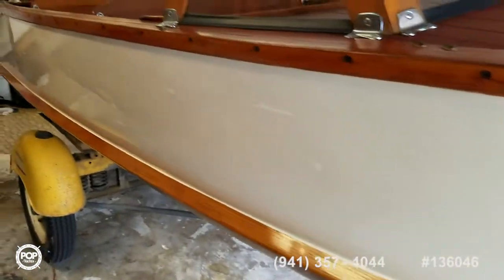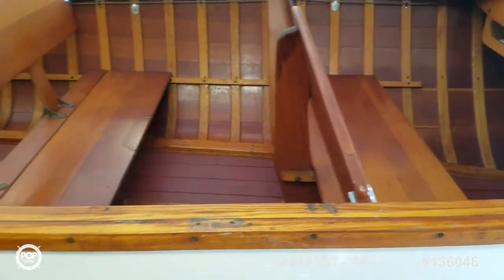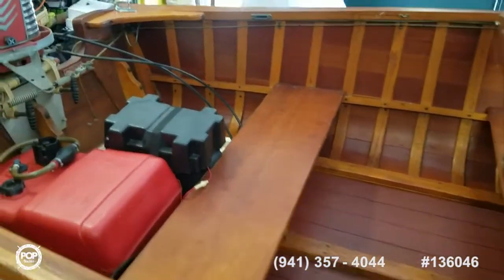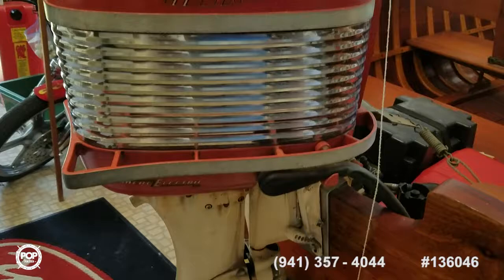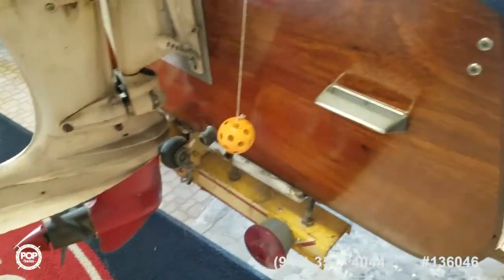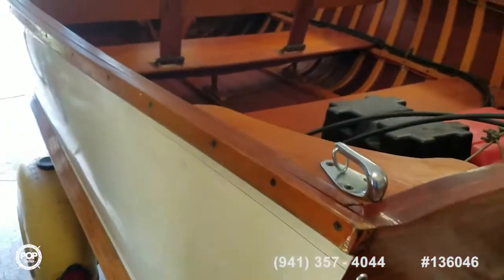Clean hull sides, dual bench seats — the rear one folds down — new battery, Mercury Mark 55 40-horsepower four-cylinder outboard. Really nice shape. Look at the gloss on that transom, no damage anywhere. This thing has been babied.